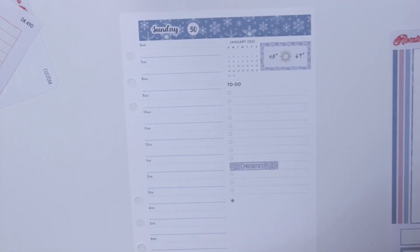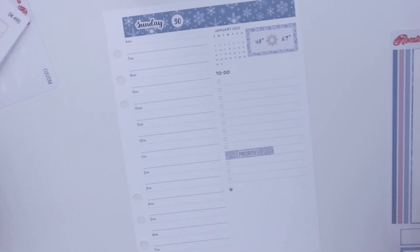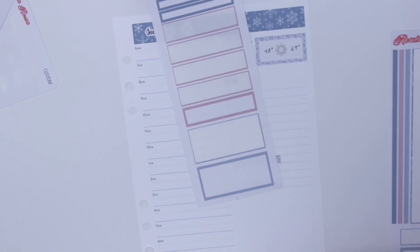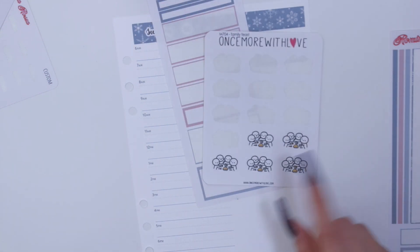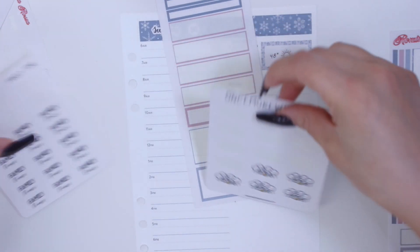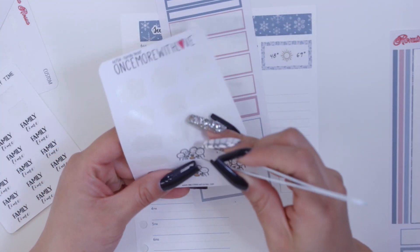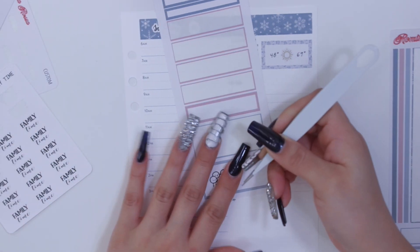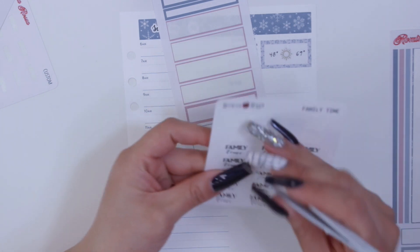For Sunday I believe we're going to my parents' house for some family time. I'll use this bigger box with a cute little family feast munchkin sticker and a family time script for Sunday.